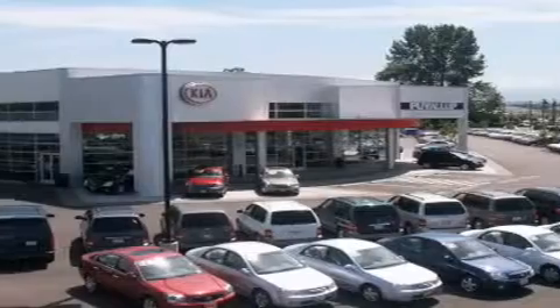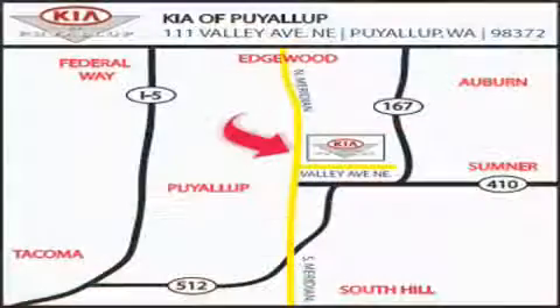Stop by today and test drive this vehicle for yourself. Kia of Puyallup is easy to find. Look for our six-acre dealership off of Highway 167 and just minutes from anywhere.